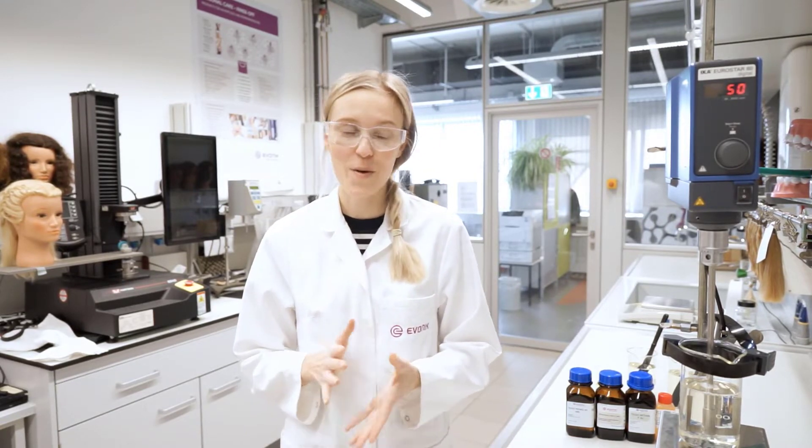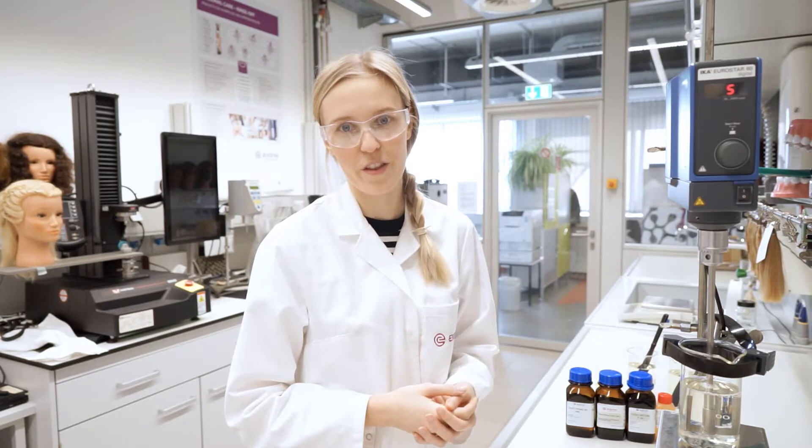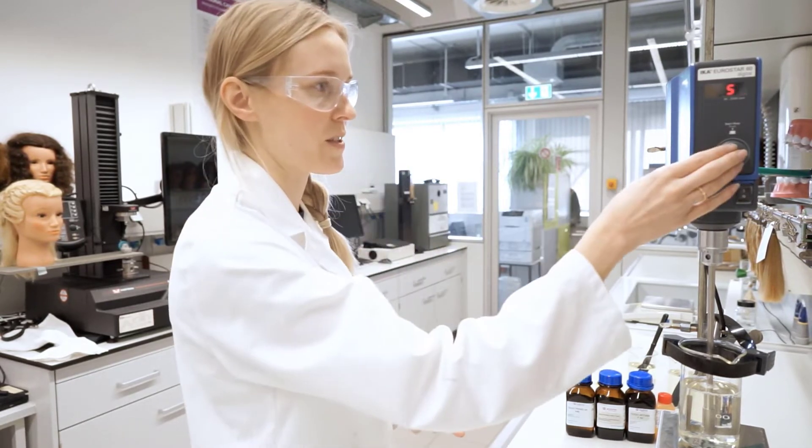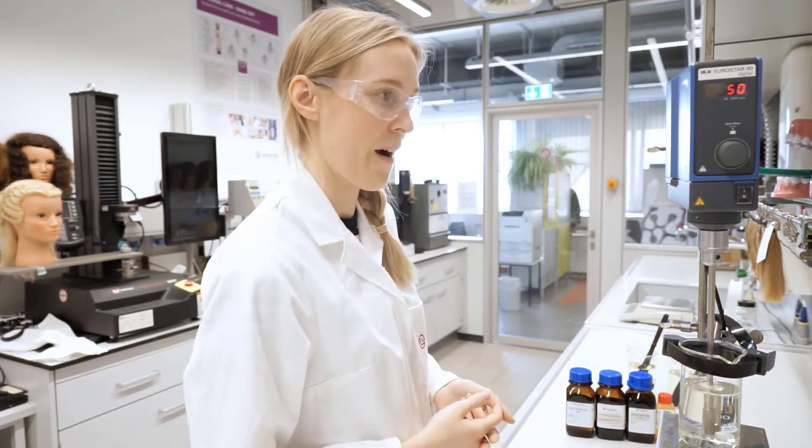Okay, now we will start. You can see the beaker right here. This is the whole formulation without a thickener. We will start to stir now. And as you can see, there is no viscosity right now.